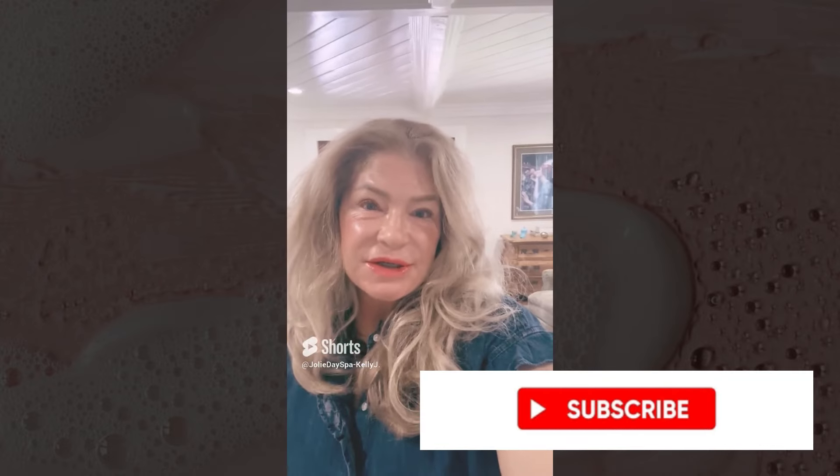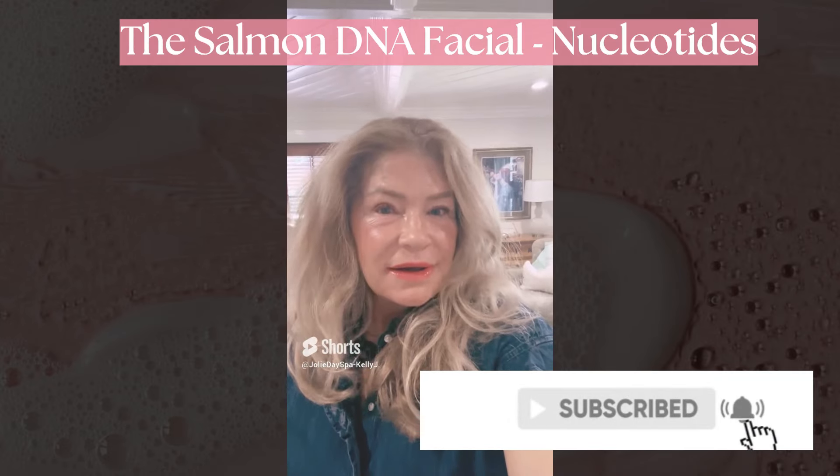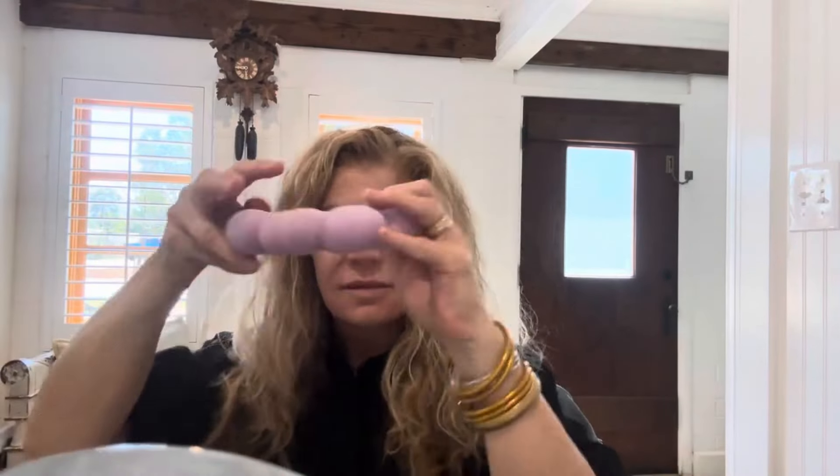Today I'm really excited to share the Rejuran salmon DNA ampoule treatment — they call it the salmon sperm facial, but let's just call it the salmon DNA facial. I will be performing microneedling on my skin. Keep in mind I'm very aggressive with my skin, but I know how to calm it. For anyone afraid of microneedling, you can start with a very light touch, and if you have sensitive skin, you can go around those areas that are too sensitive to roll the microneedling on.